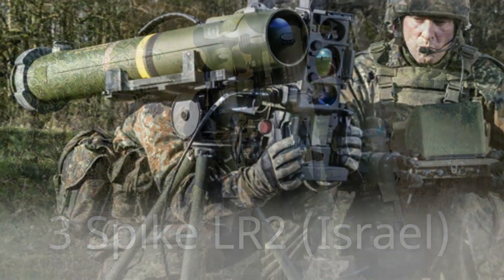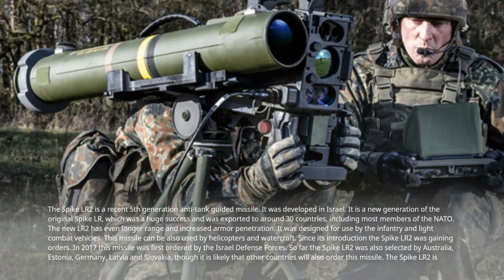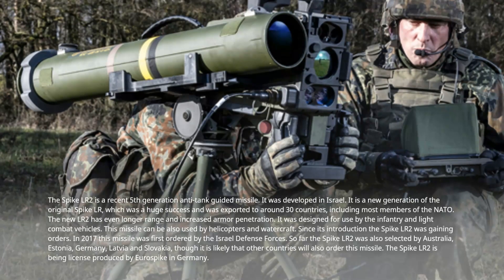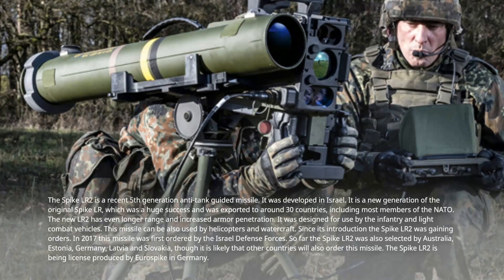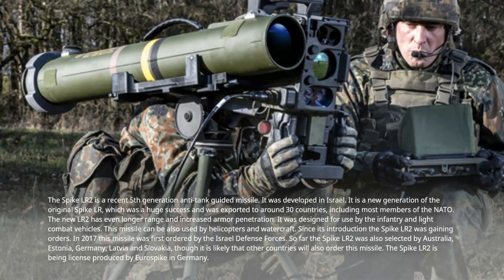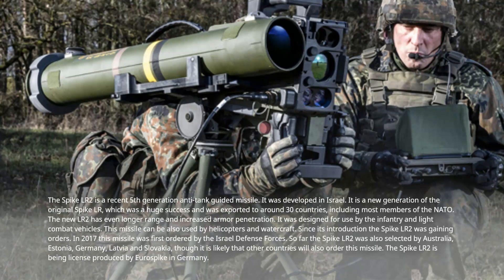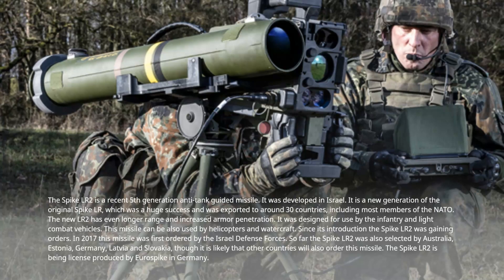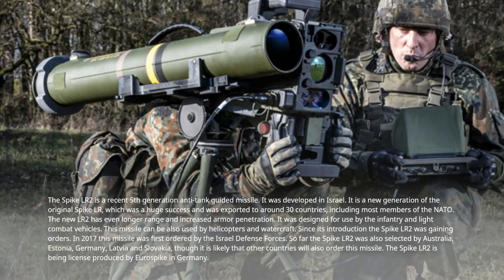Number 3: Spike LR-2, Israel. The Spike LR-2 is a recent fifth-generation anti-tank guided missile developed in Israel. It is a new generation of the original Spike LR, which was a huge success and was exported to around 30 countries, including most NATO members. The new LR-2 has even longer range and increased armor penetration. It was designed for use by infantry and light combat vehicles, and can also be used by helicopters and watercraft.